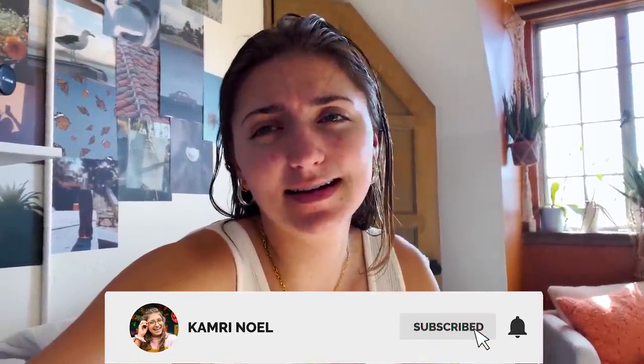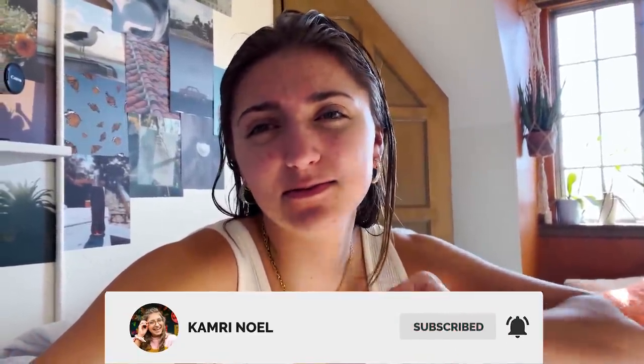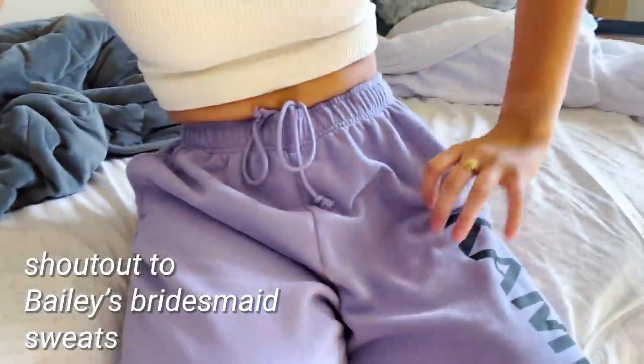I just got out of the shower. I did my whole face routine, which is why it's like inflamed right now. It needs to settle, and now I'm going to blow dry my hair. I just put on whatever because we have our outfits already picked out at the studio, so I can just wear whatever there. But I'm going to blow dry my hair so it's done.